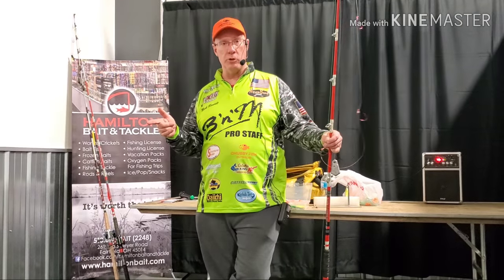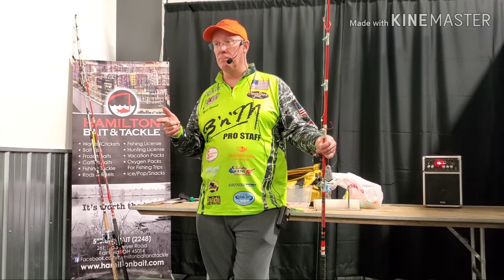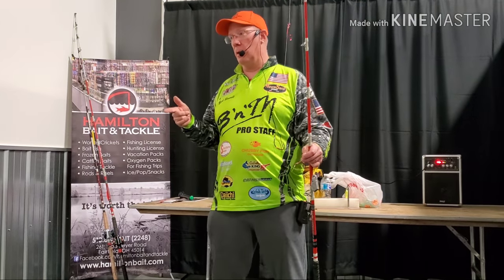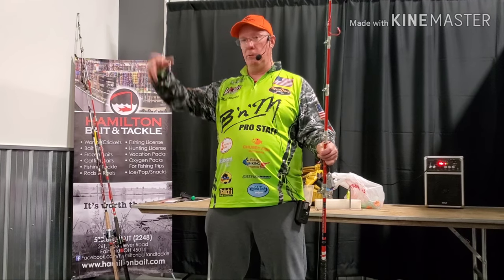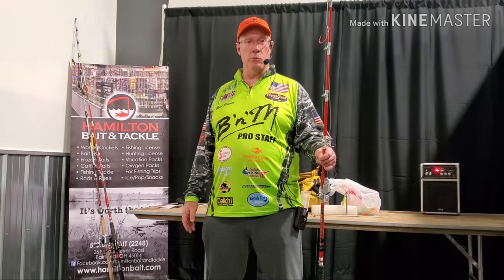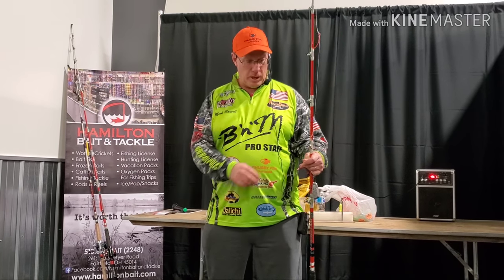As recreational fishermen, be careful where you show where you catch big fish. Commercial or recreational fishermen aren't the only ones that notice. The commercial guys have told us over and over, 'We love when you guys post pictures, because we know what the conditions are — and if there's one there, there's more.' So we have to be very careful with that.